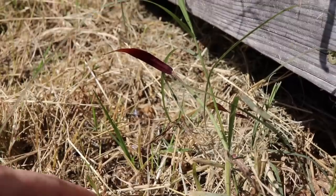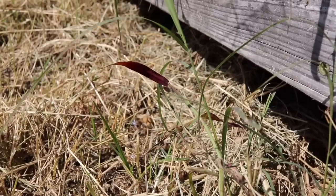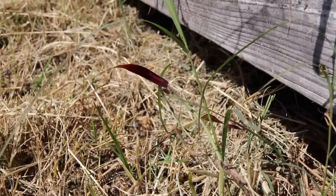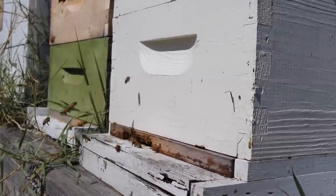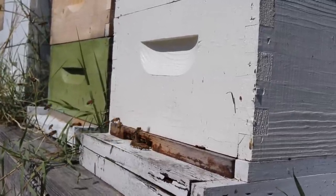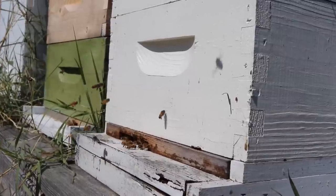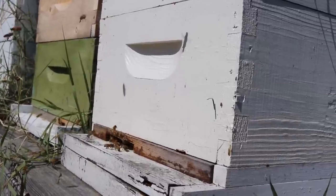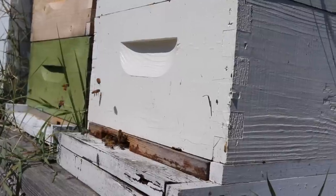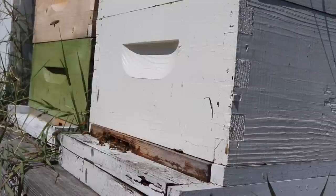So the boys get kicked out this time of year, unfortunately, because the boys aren't necessarily needed. The queen is slowing down on laying eggs because they're preparing for winter. It's kind of sad. Yeah, I love watching all the colors of pollen, don't you? It's all bright orange and yellow.